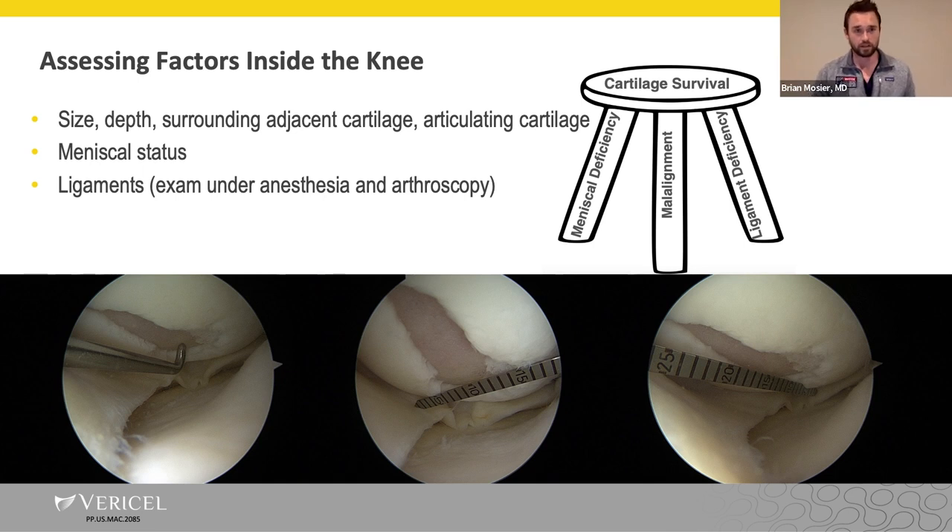Planning a ligament reconstruction at the same time as implantation is something that needs to be planned beforehand, and direct visualization is very helpful in that regard.